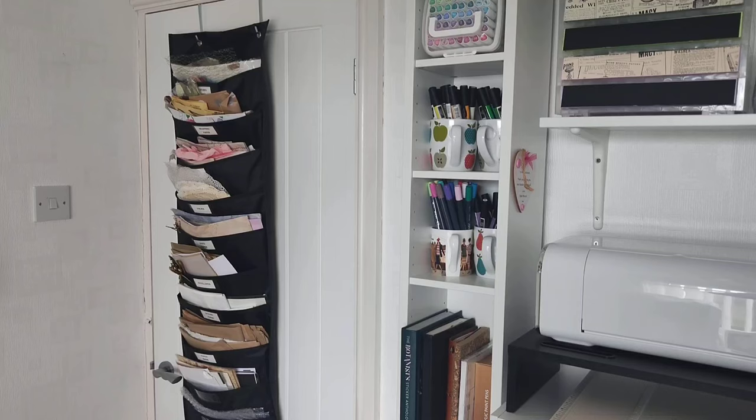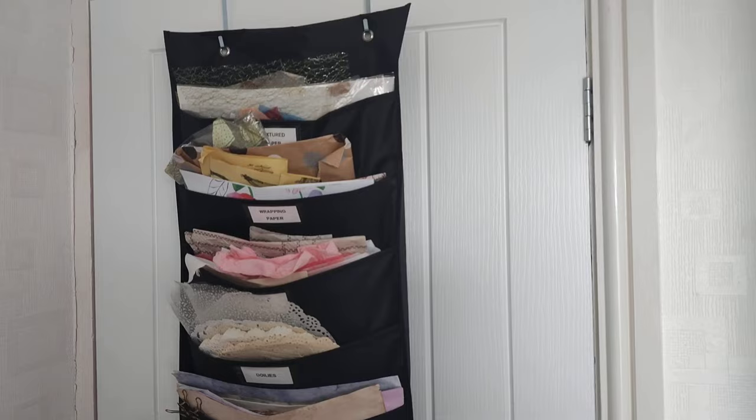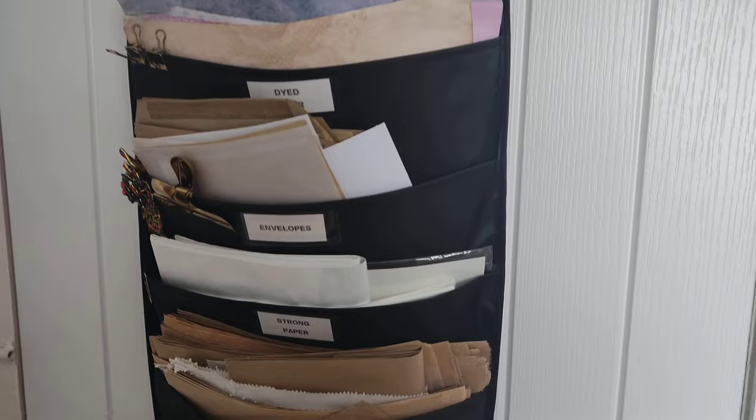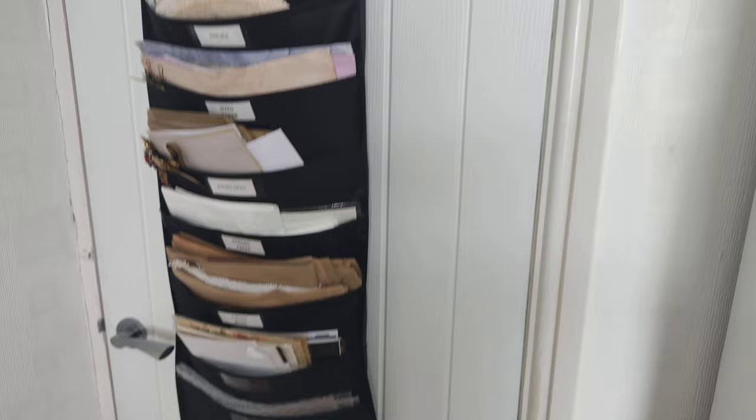I'll start with the door. As you come in and close the door, I have this hanging rack on the back of it. This is just where I put odd bits of paper — I've got some textured paper at the top, wrapping paper, tissue papers, doilies, dyed papers, envelopes, strong paper like Tyvek, some paper bags, and miscellaneous stuff at the bottom. I find it such a useful storage spot for bits and pieces like that.